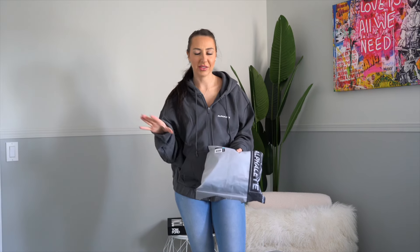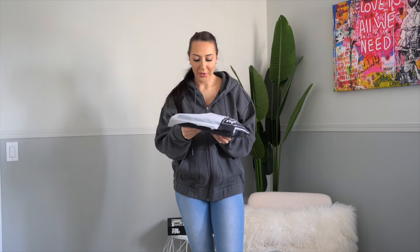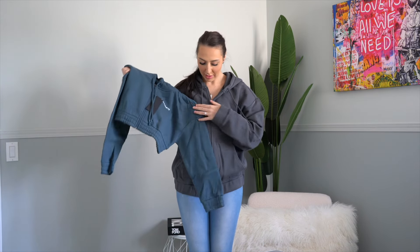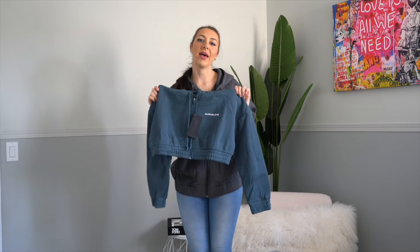I kind of went crazy with the hoodies this launch. I did get something for Jordan for his birthday — another hoodie — because he also loves the Alphalete hoodies, they just fit so nice. But this one is the women's classic full zip crop hoodie in the color ocean. It has a really nice blue tone to it. So this is smoke, this is ocean — let's try this one on, and then we'll get into the leggings.